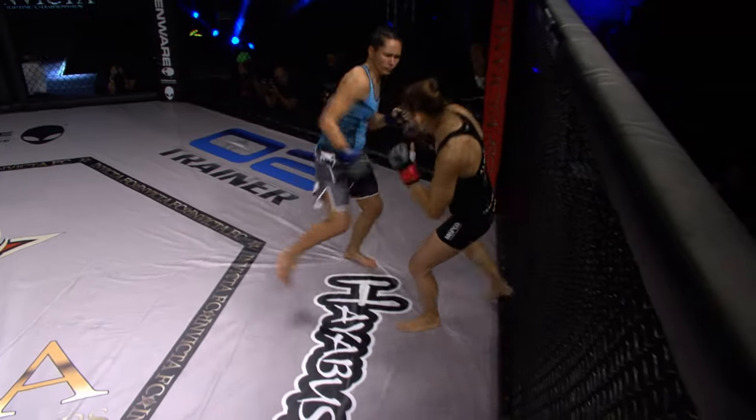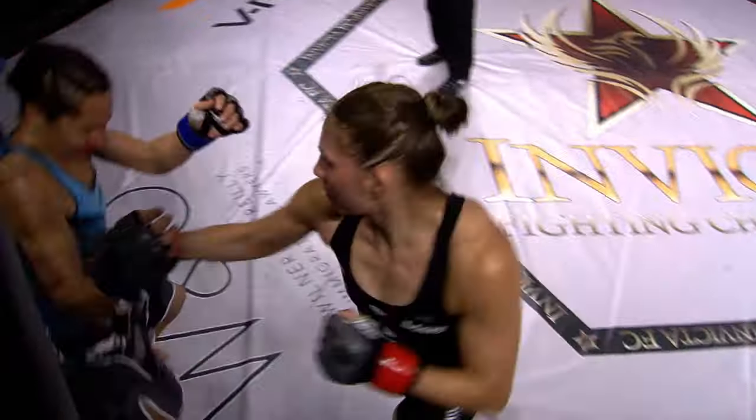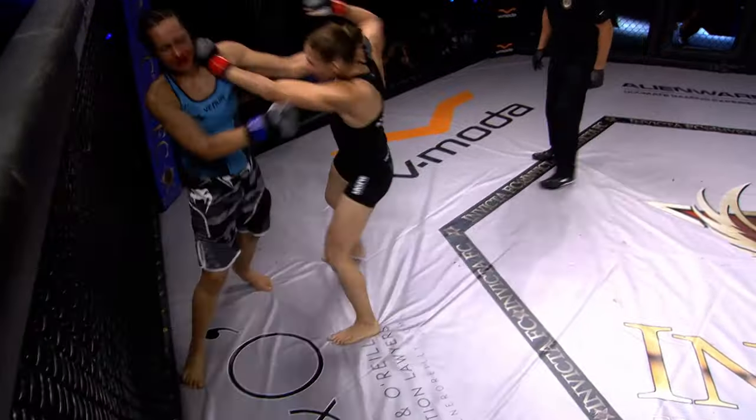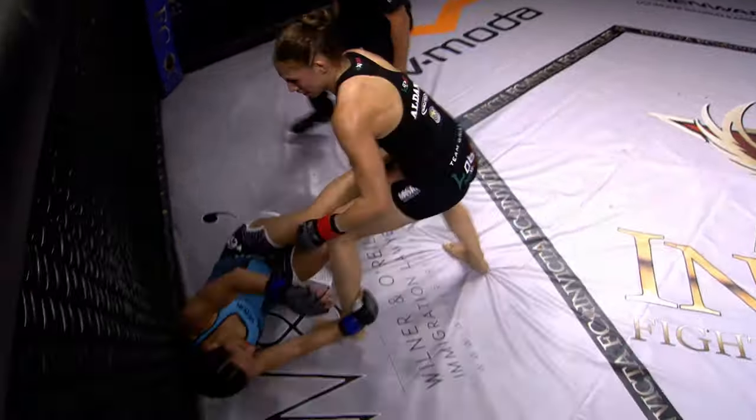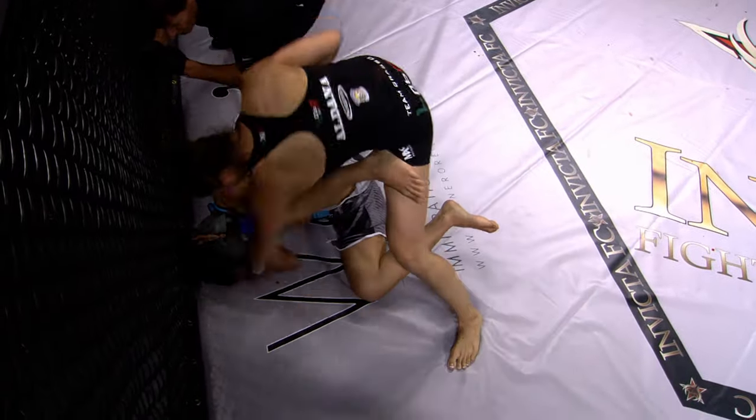Credit to Irene Aldona. She had taken some punishment, but she never lost that forward movement. If you look at the damage on the face of Van Duen, that's pretty extensive. She got hit hard. Irene Aldona once again shows her striking.